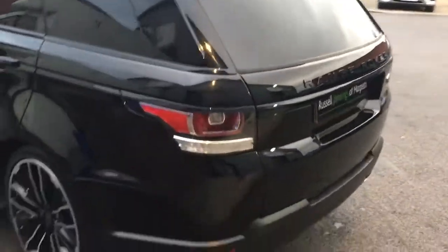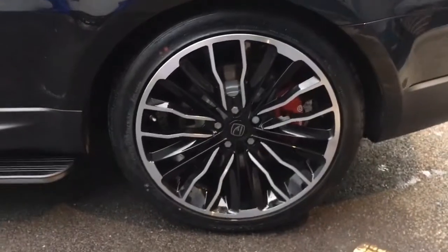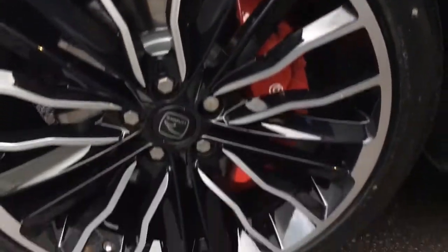Complete with colour coding in gloss black and gloss black barging. It has the Hawk Harrier brand new 22 inch alloy wheels and tyres, side steps, privacy glass, and even red painted callipers as well.